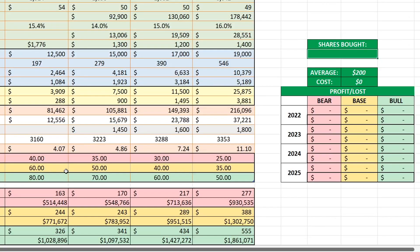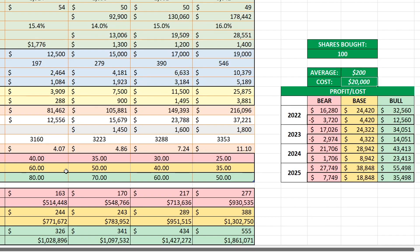Now let's see the profit and loss when we buy 100 shares of Tesla stock. Your initial investment is $20,000 at an average cost of $200 per share. Bear case: if the stock goes to $163 per share you've lost about $3,700. Base case at 60 PE you've made $4,420. Bull case at 80 PE with the stock at $326 per share you've made over $12,500.